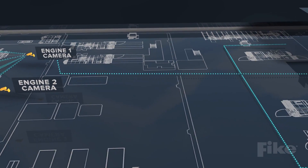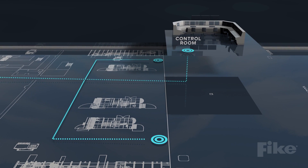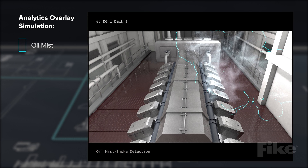Upon detection, an alarm can be signaled in the engine control room or anywhere else on the ship. Live video and analytics overlay assists in quick identification of hazard sources, allowing for timely action to avoid fire and explosion.